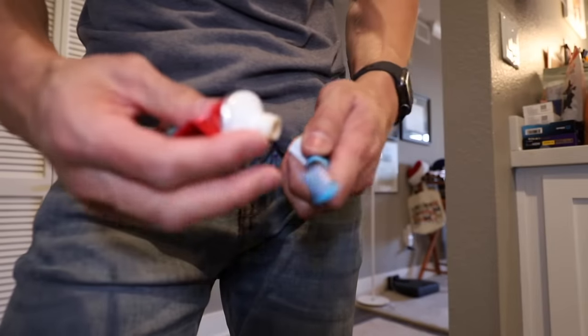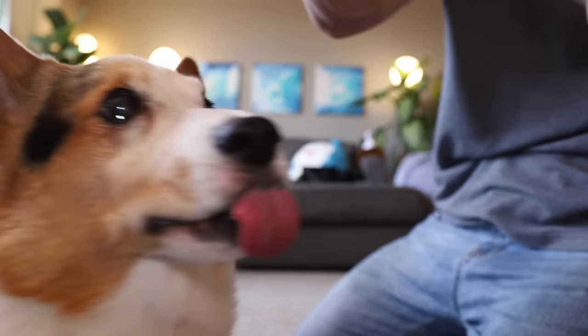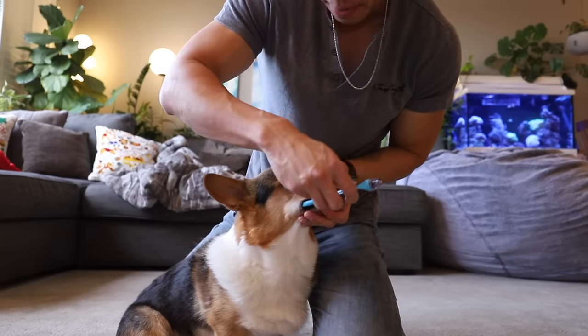So another thing I do every day for Gatsby is brush his teeth. A new thing that I've been doing, since the vet said it was a good thing to do, is use an electric toothbrush. You have to use dog toothpaste — don't use human toothpaste. I turned on the toothbrush. Hard to show him doing it. Good boy.